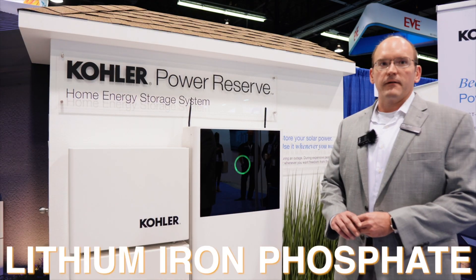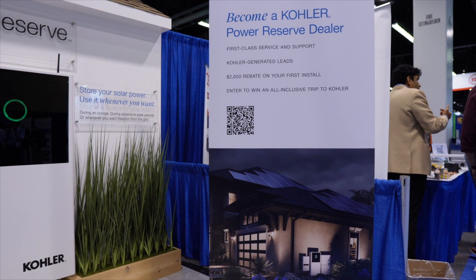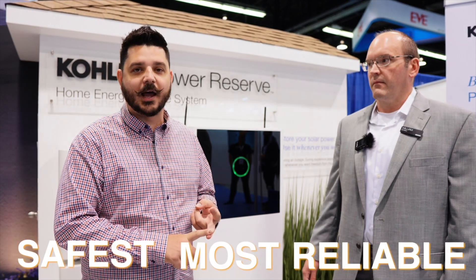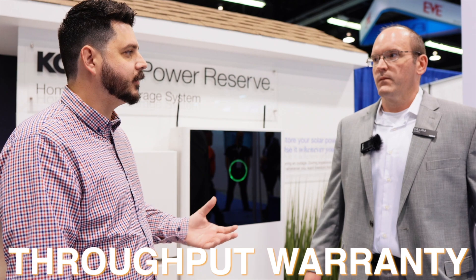We use lithium iron phosphate battery chemistry in our batteries, which have up to 60 megawatt hours of throughput warranty on a 20 kWh system. The lithium iron phosphate chemistry is one of the safest and most reliable battery chemistries on the market, and that assures you get a better throughput warranty in most cases, which Kohler is obviously emphasizing here — that's an important thing to note with this technology.